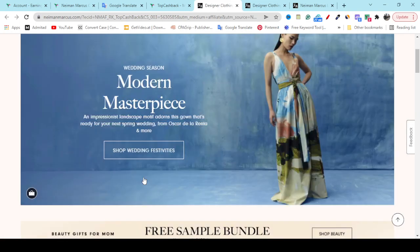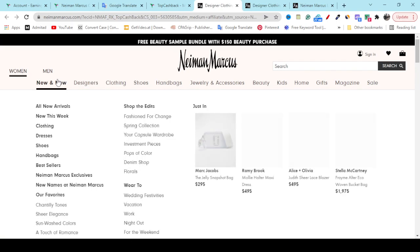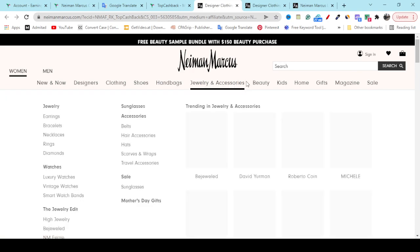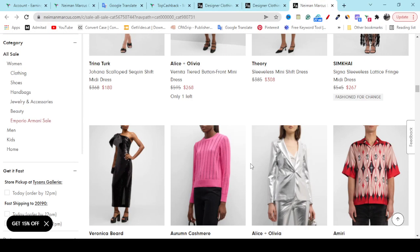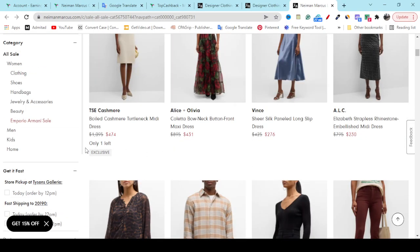On their website they will show you all of their best-selling products. Here you can see you can browse for women, for men, and check out all of their categories. If you click the Sale page, you will see all of their best-selling products at discount prices — you can check out the old price and the new discount price, which will help you save money.